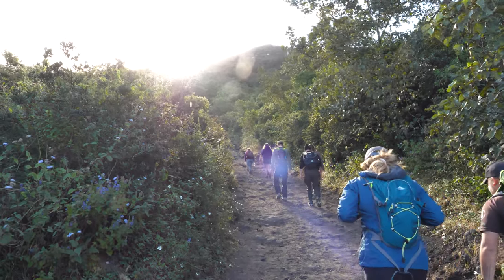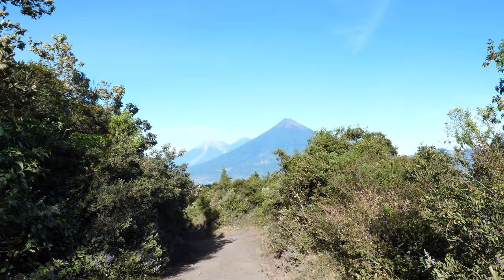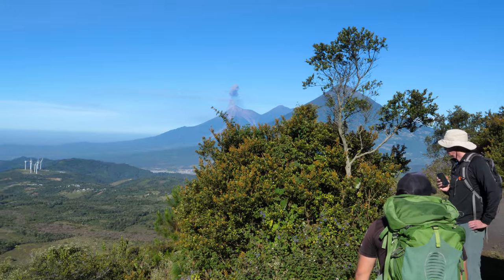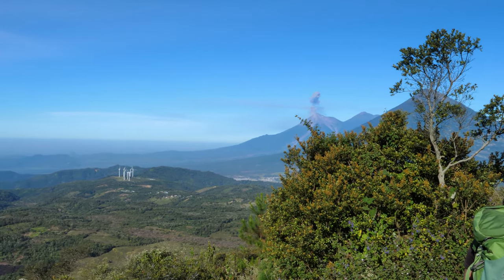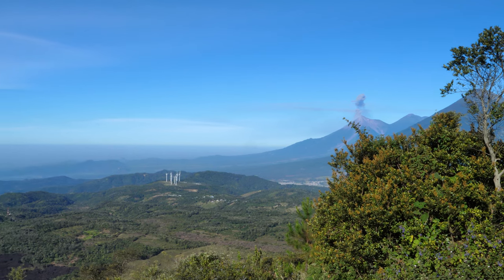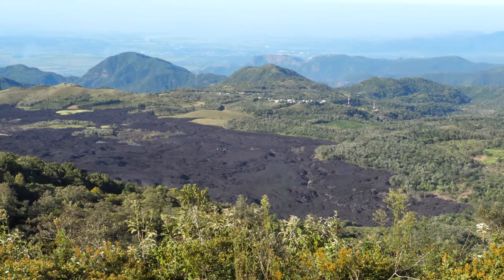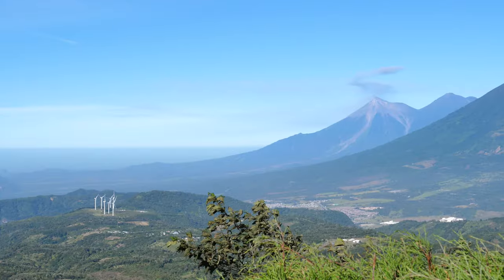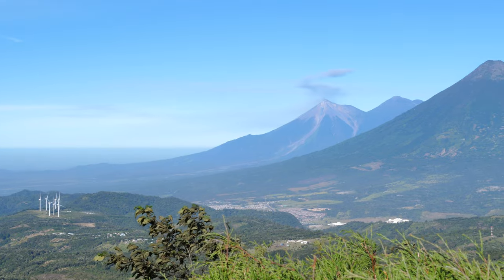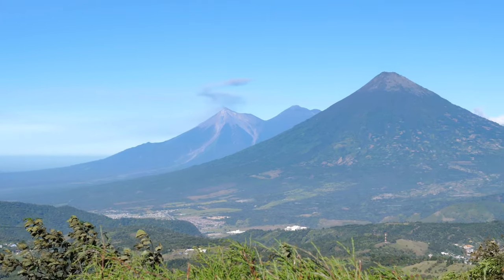Regardless of departure time, be sure to pack sunscreen, plenty of water, an extra layer, and hiking snacks for your adventure. Be mindful that you're required to have a registered guide for this hike, so if you choose to access the trailhead without a tour company, you can still hire a guide near the entrance, but you will require a guide. You can also find restroom facilities near the entrance, but don't expect to find more once you embark out on your hike.